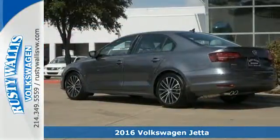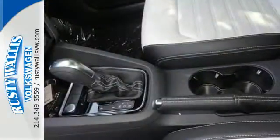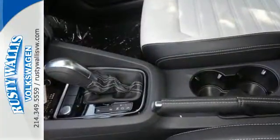You look around the cabin and see all the technology at your fingertips: a touchscreen sound system, Bluetooth, and the sporty multifunction steering wheel.